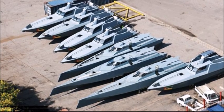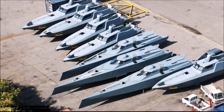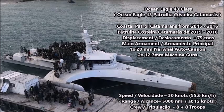We're going to start with the newest vessels first and go all the way back to the older vessels purchased in the early 2010s. The newest and also the largest class of vessel currently serving in the Mozambique Navy is the French-built Eagle 43 class of medium-sized patrol boats, constructed between 2015 and 2016.